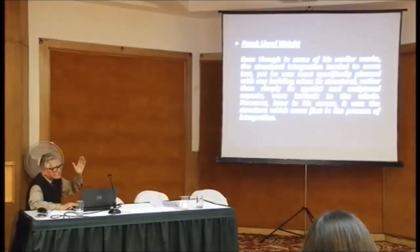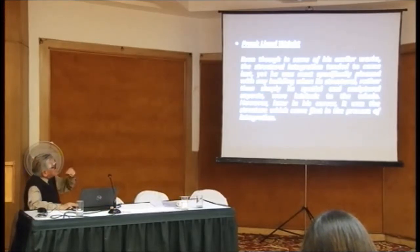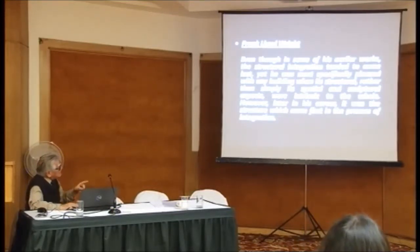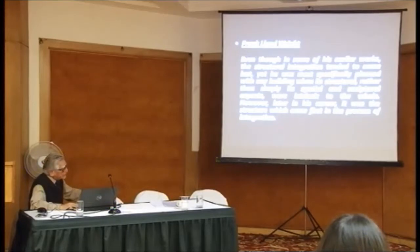Frank Lloyd Wright, in many respects, even though in some of his earlier work the structural integration tended to come last, was most specifically pleased with any building when its structural, rather than simply its spatial and sculptural aspects, were intrinsic to the whole. Later in his career, it was the structure which came first in the process of integration. This is the famous Fallingwater building - one of his first buildings.